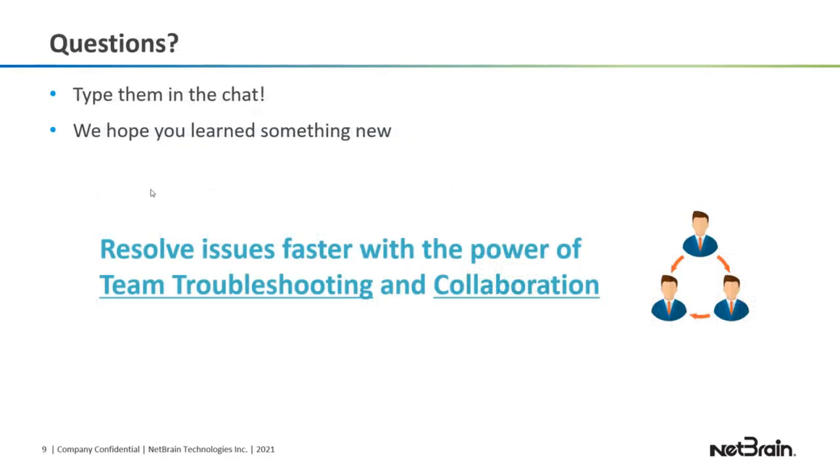Now it's time for questions. We really hope you learned something new. We want to help you troubleshoot issues faster and resolve them by collaborating and troubleshooting as a team. If you have any questions, just type them in the chat and I'll try to answer them for you. Thank you.